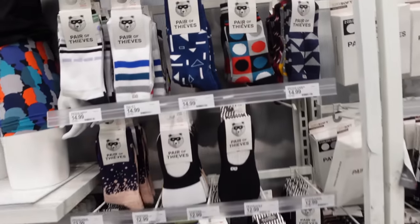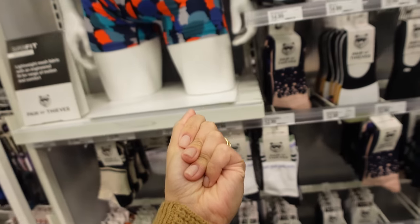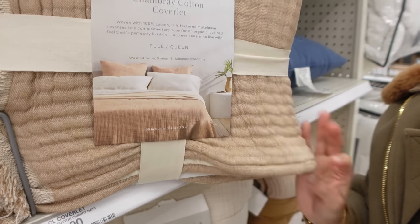We are at Target because we need some socks — it is so cold right now in LA, there's like a blizzard warning and I don't have any warm socks. We found the socks. These are our favorites for everyday socks, but I'm trying to find one that's a little thicker for winter. We always check the Casa Luna aisle to see if they have anything brand new, and I feel like every time we get disappointed because they never have anything new. Oh, actually — is this new? It's like a cotton chambray. That's very pretty.